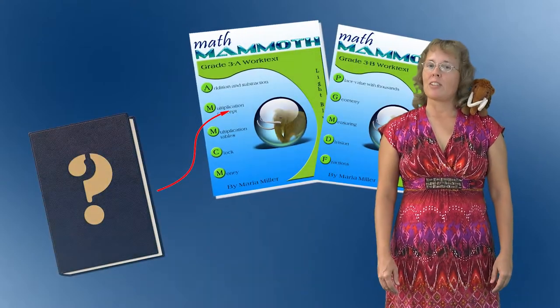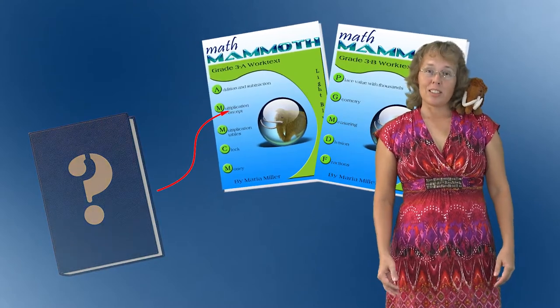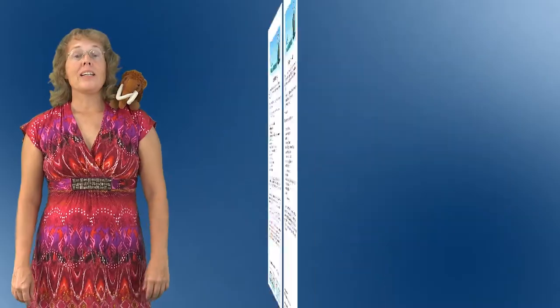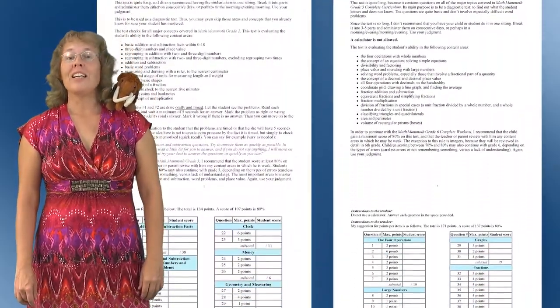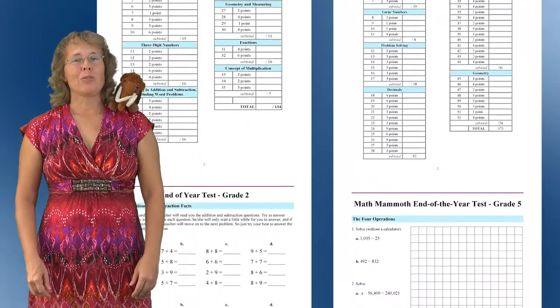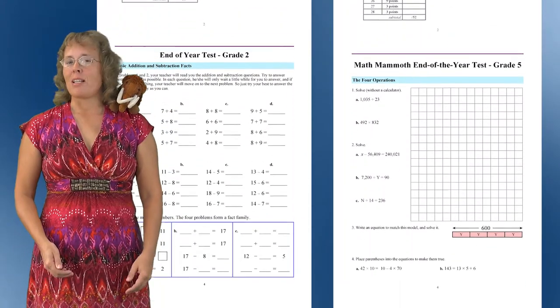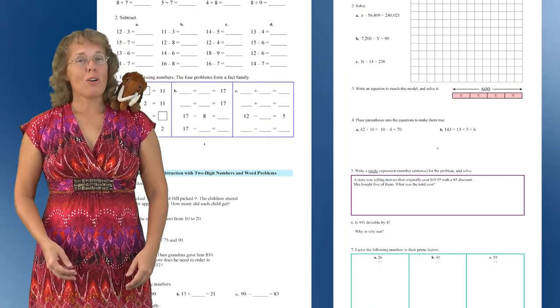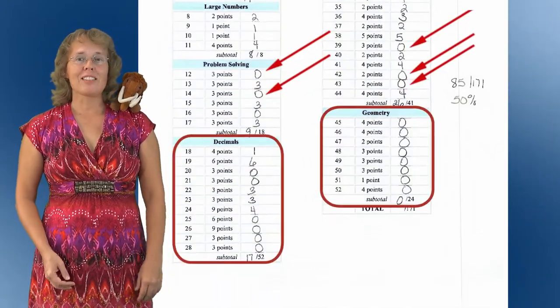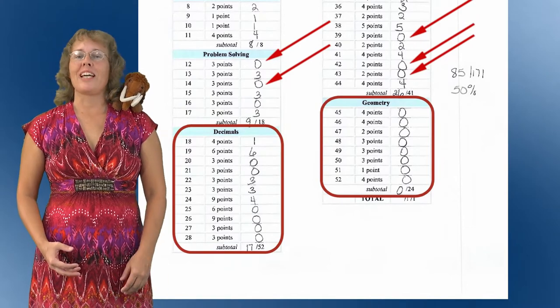One common usage is to fill in gaps. That often happens, for example, when a child is transitioning from some other math curriculum to Math Mammoth. You can use the placement tests to determine if your child or student would simply place into some particular grade level of the Math Mammoth Light Blue series, or if they would need to first fill in gaps from earlier grade levels using the Blue series work texts.